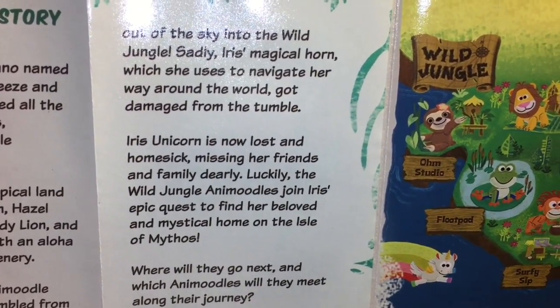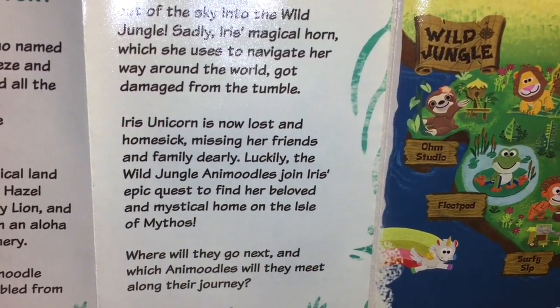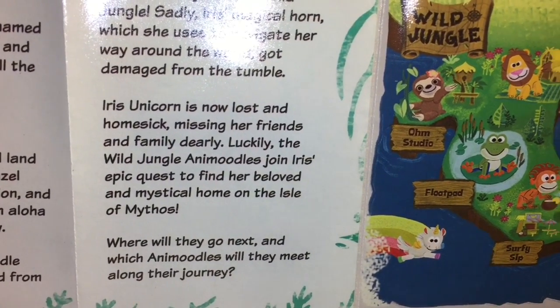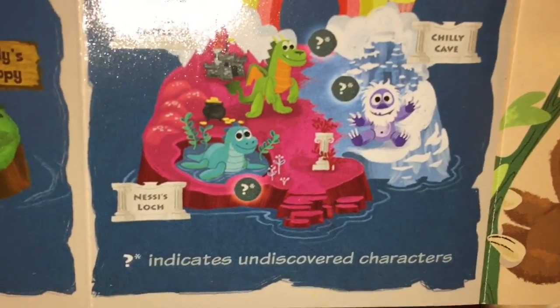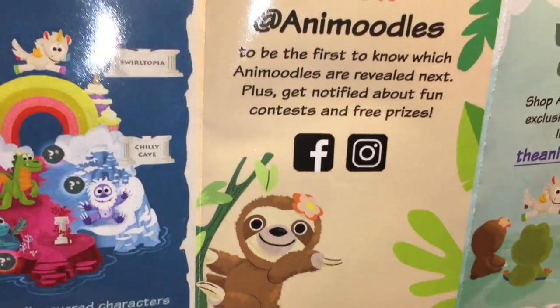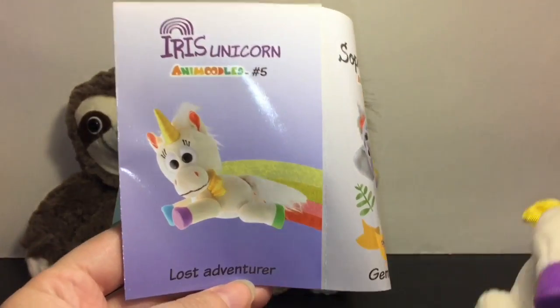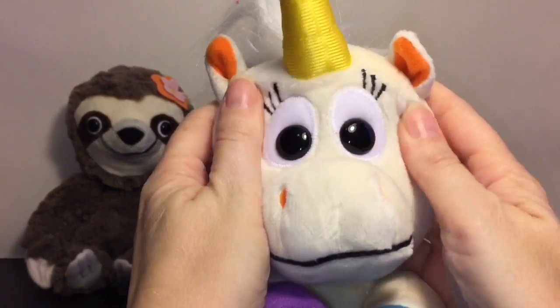Iris the unicorn is now lost and homesick, missing her friends and family dearly. Luckily, the Wild Jungle Anna Moodles join Iris's epic quest to find her beloved and mythical home on the Isle of Mythos. Where will they go next and which Anna Moodles will they meet along their journey? Super cute! It looks like they have a Facebook, YouTube, and you can visit them at AnnaMoodles.com. First up, let's start with Iris herself — she is the lost adventurer.